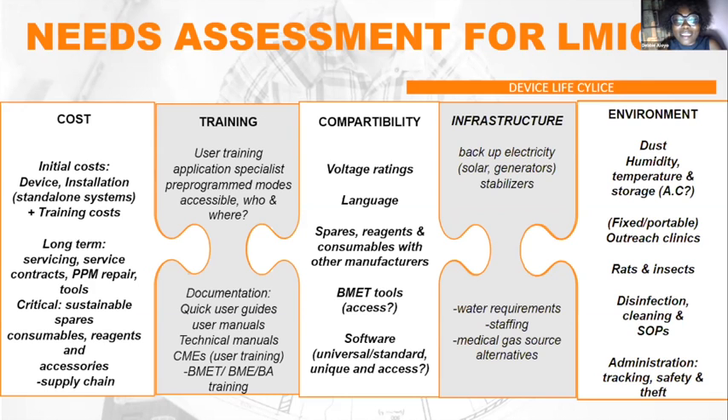What I've found useful is designing quick user guides — one, two, three steps — to give users a guide on how to operate the machine in the shortest time possible. Manufacturers also need to make technical training manuals accessible to barmed technicians and hospital management. And critically, barmed training — manufacturer-led training for apprentices, biomedical engineers, and technicians — is essential. Without it, barmed staff may be present but unable to perform required preventive maintenance, which hinders utilization of equipment.